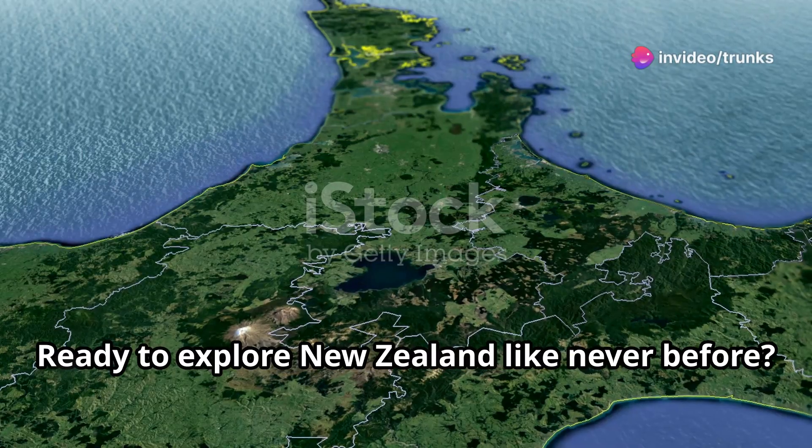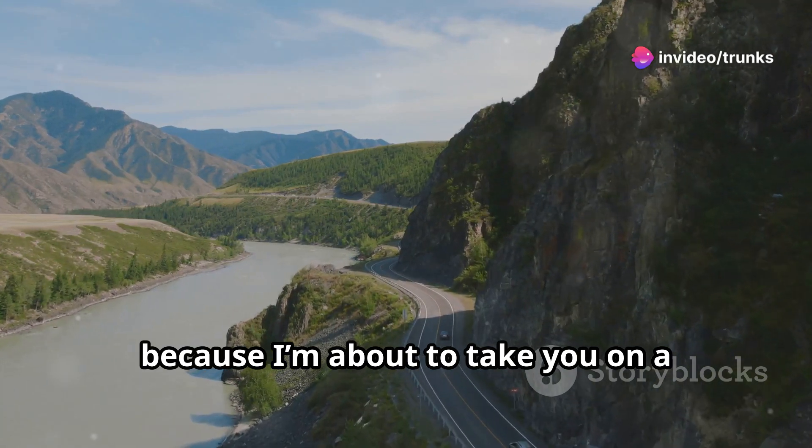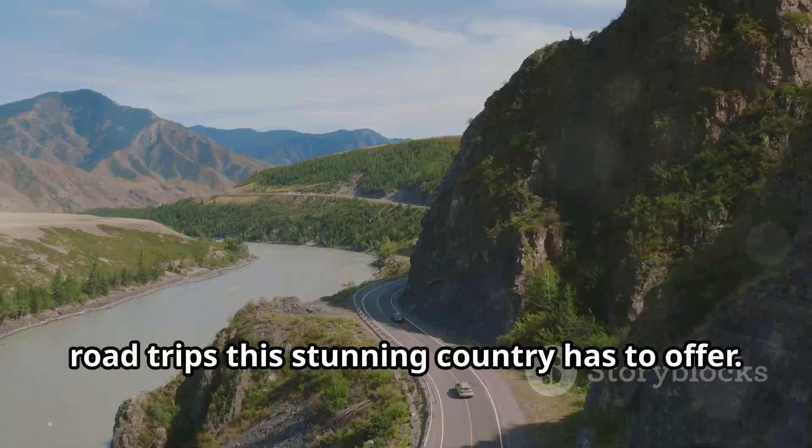Hey there, travel enthusiasts! Ready to explore New Zealand like never before? Buckle up because I'm about to take you on a journey through the 10 most breathtaking road trips this stunning country has to offer. Let's dive right in.